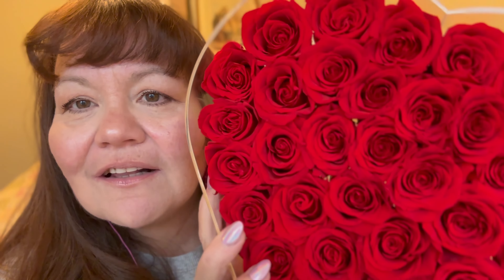Guys, those roses put me in a great mood today — wonderful, amazing mood today.